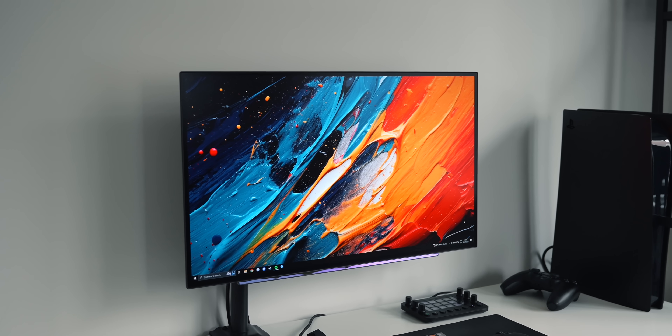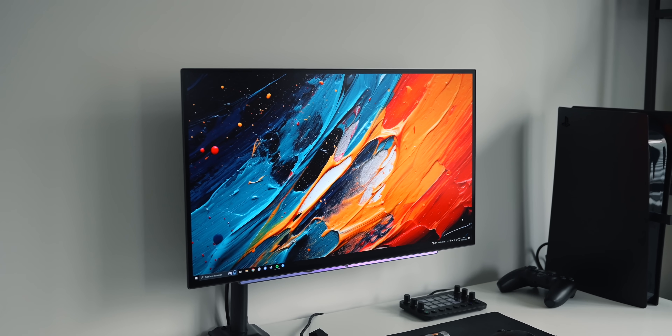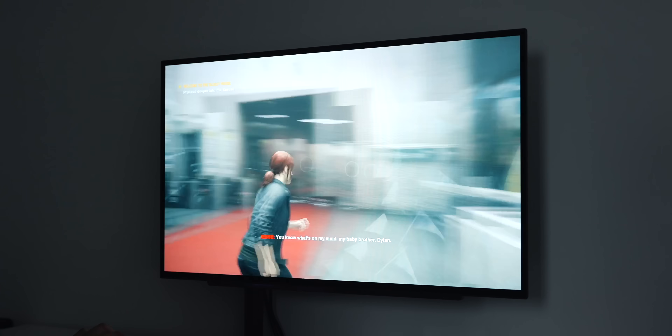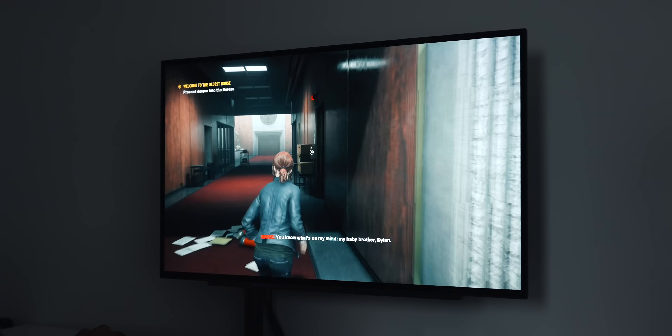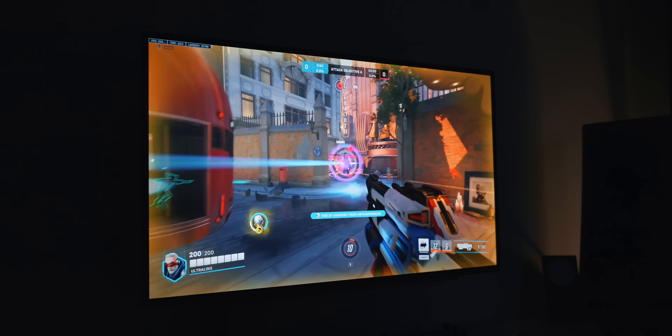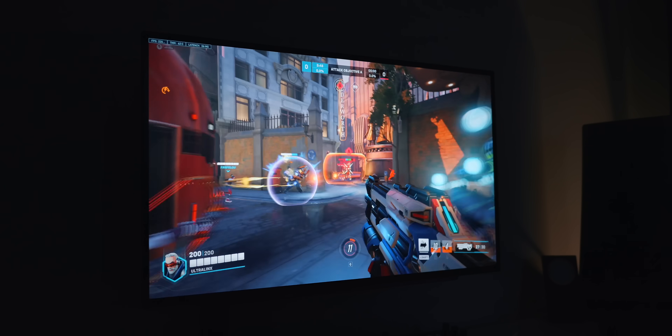First up, we have the LG OLED 240Hz monitor. I bought this monitor earlier this year for one sole reason, and that's for gaming. I've had my eye on it since the end of 2022 and was waiting for it to come into stock. There are two main features of this monitor that I wanted: it's OLED and it's 240Hz. I've become a big PC gamer over the last couple of years and I want the best monitor you can get.